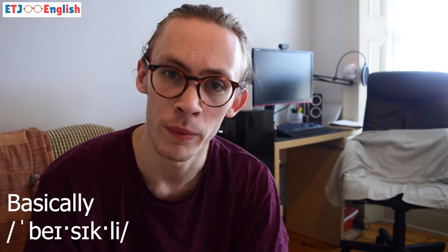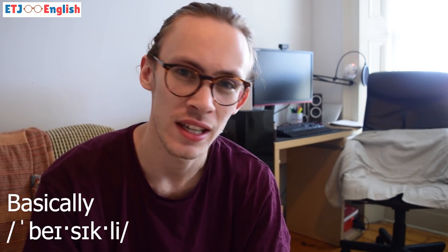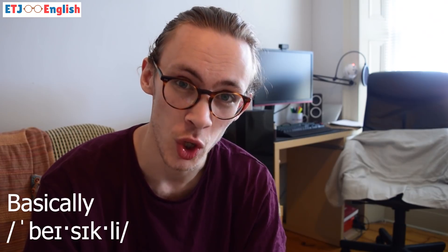Next, you'll hear this a lot in the UK: 'basically.' We're not saying 'basically' — we're saying 'basically.' Really, really important word. So let's talk about using these words in context.